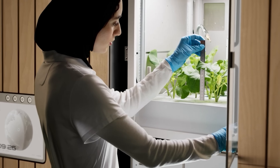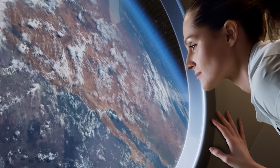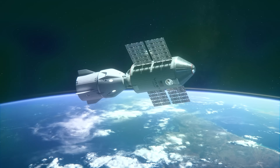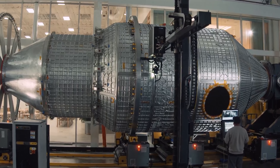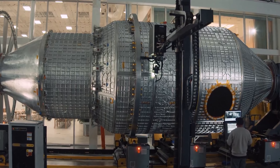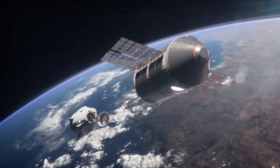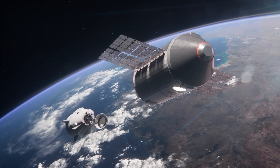Inside, there's a small science lab capable of supporting microgravity research and even early manufacturing opportunities — things like semiconductors. That means Haven-1 isn't just for government missions, but also for private customers, giving Vast the hands-on experience they need before tackling the much bigger challenge of building a true successor to the ISS.